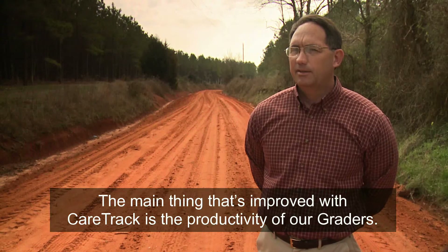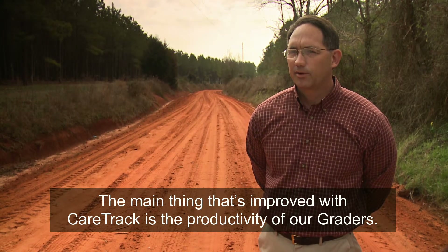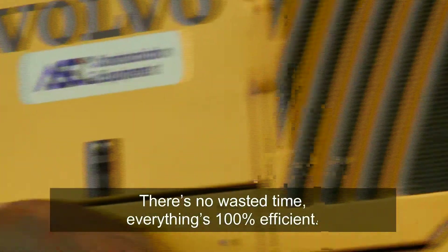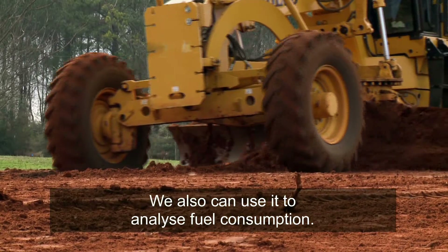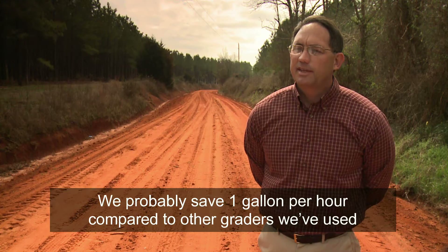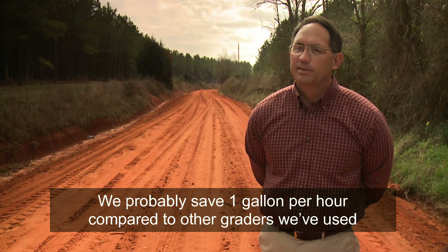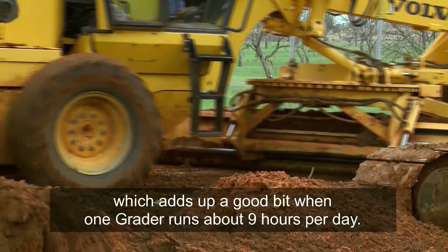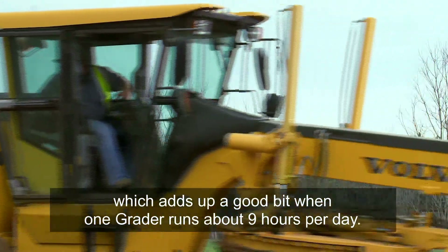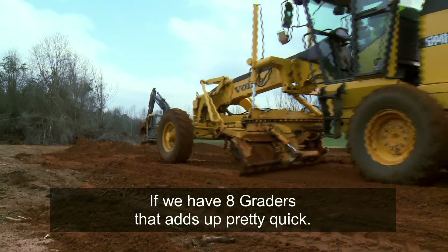The main thing that I've seen improve with using CareTrack is the productivity of our graders. There's no wasted time — everything's 100% efficient. We also can use it to analyze the fuel consumption. We've probably saved a gallon per hour compared to the other graders we've used in the past, which adds up quite a bit when one grader runs about nine hours a day and we have eight graders.